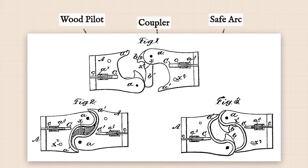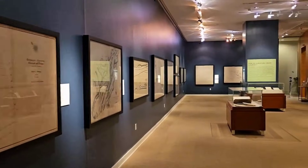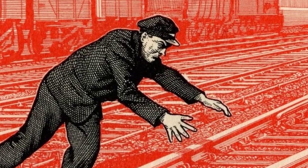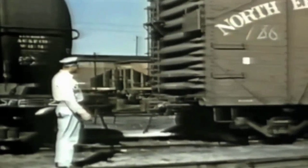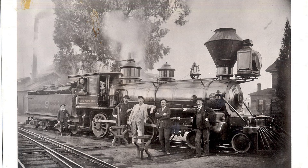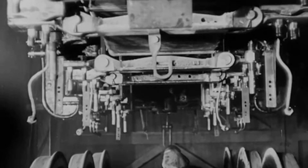Congress took notice. In 1893, the Safety Appliance Act made automatic couplers and airbrakes the law for interstate railroads. The hearings were filled with testimony — railroad executives worried about the cost, and labor leaders pointed to the staggering injury rates. Before the act, coupling accidents killed or maimed thousands. After the act, the toll dropped sharply. By requiring Janney-type couplers, it forced railroads to rethink the entire front of the locomotive. Pilots grew shorter, more compact, and much stronger — no longer made of wood, but of steel. The era of the theatrical slatted pilot was over. In its place stood a new kind of shield, built for a world where speed and safety were now inseparable.